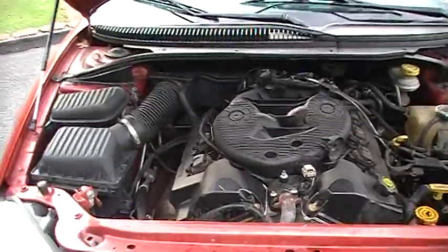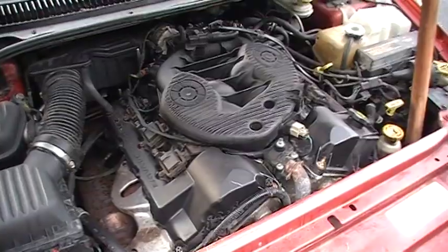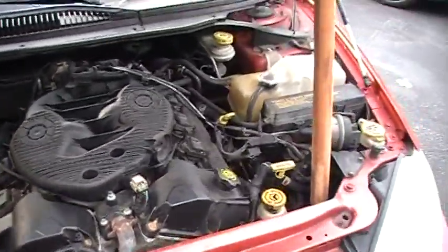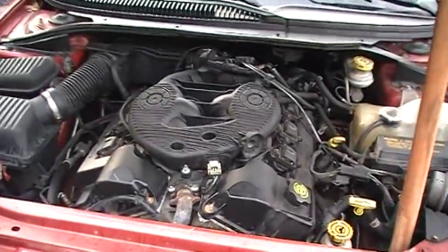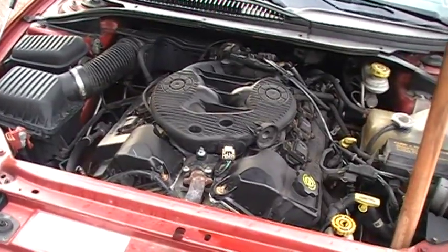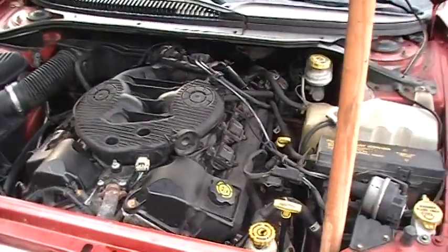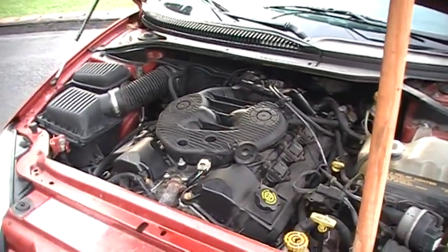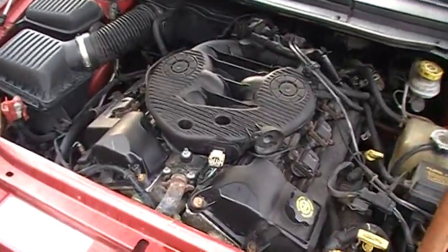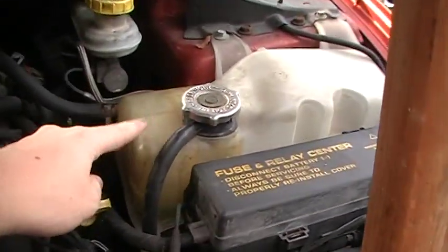So how do you prevent these engines from blowing up? Change your water pump every 70,000 miles. If you don't want to do that and don't mind checking under your hood twice a week, then you don't have to change your water pump every 70,000 miles. I recommend it, but there is a way to notice when the water pump is about to go out. At least twice a week, check your coolant level and sit the car on flat ground.